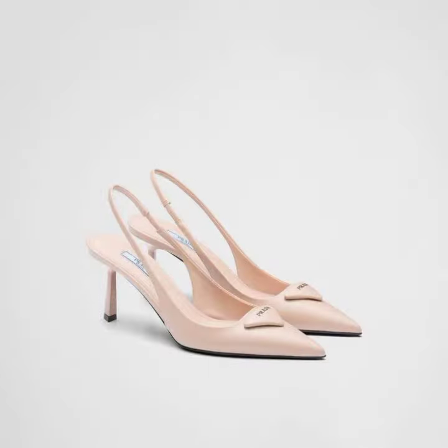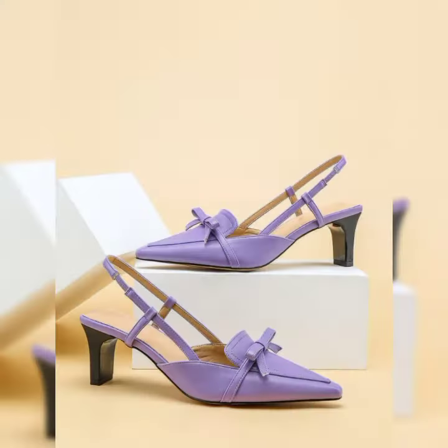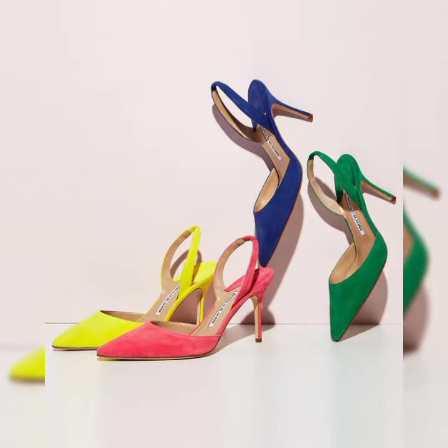Hi everyone! Welcome back to Style with a Rouge, where I share with you the latest trends and tips on fashion and beauty. In today's video, I'm going to show you some of the most stunning and comfortable high heels that you can wear for any occasion.